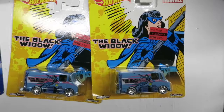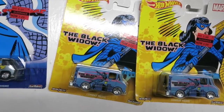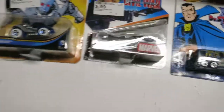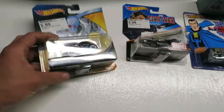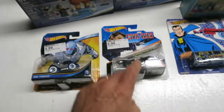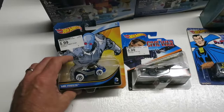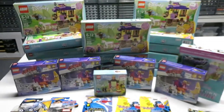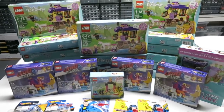Got these - a dollar seventy-five for those. I can clearance these three, and then these would have been like two dollars and fifty cents or something. They're from 2015, a little older. They still had other Star Wars ones like this but I wasn't sure. But awesome.